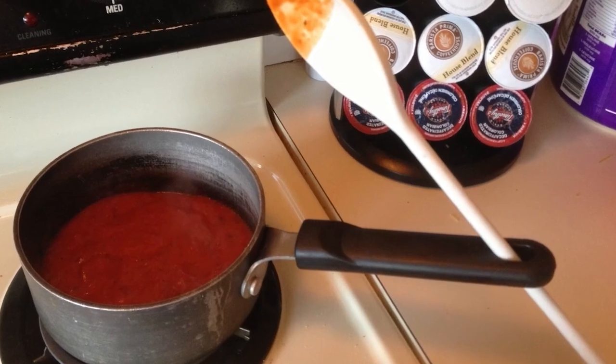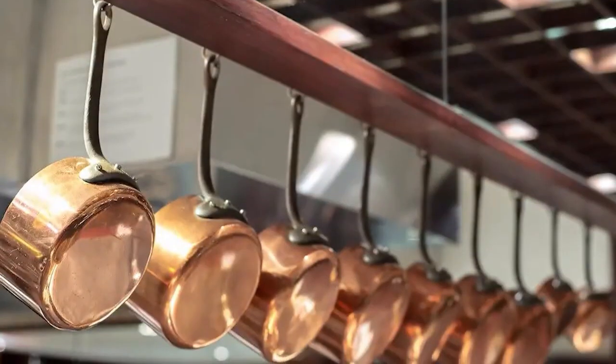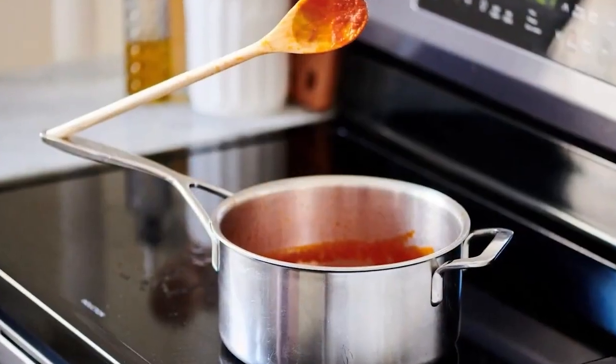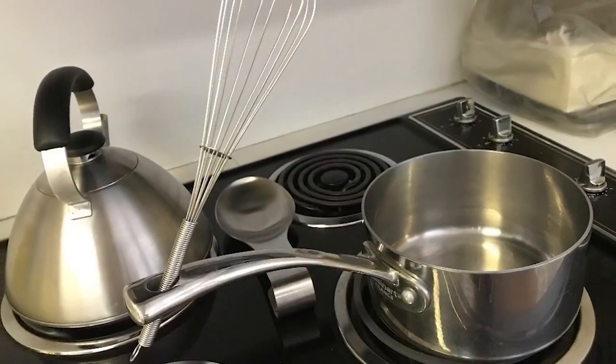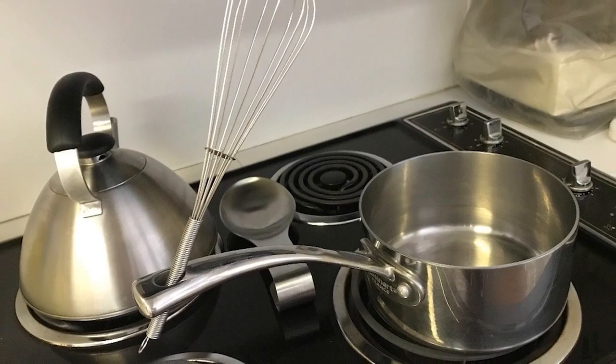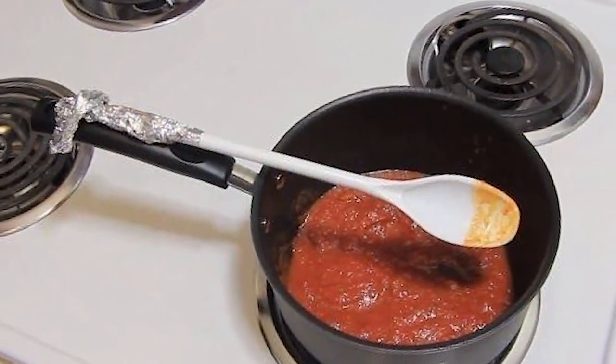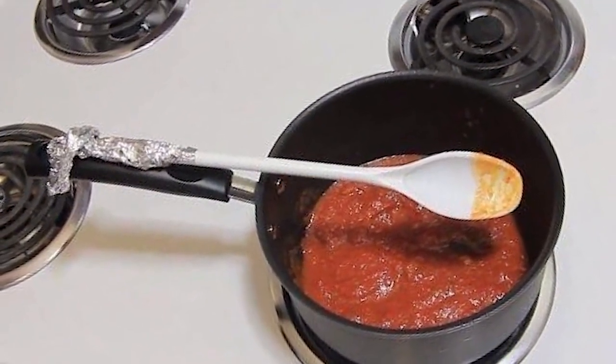The Hole in the Handle of a Pot or Pan: A pot or pan's handle has a hole that is not only used for hanging it up — it also functions as a holder for utensils. If you slide a cooking utensil into the hole, such as a spoon, you can keep it in place while cooking. When you need to take a break from stirring, this is very handy because you won't have to worry about the spoon dropping into the pot and getting buried in the food.